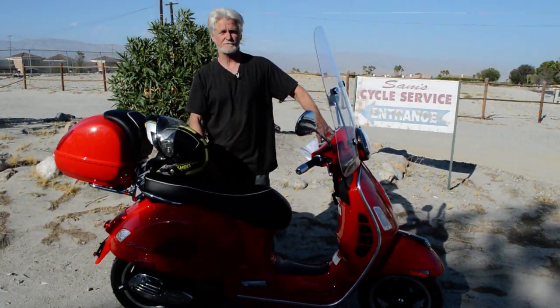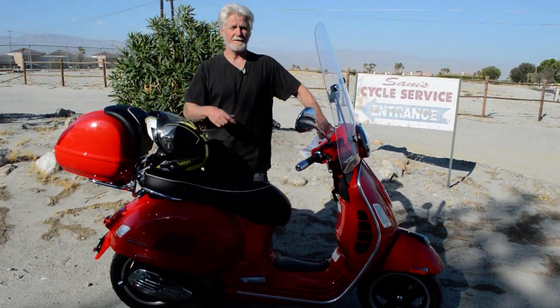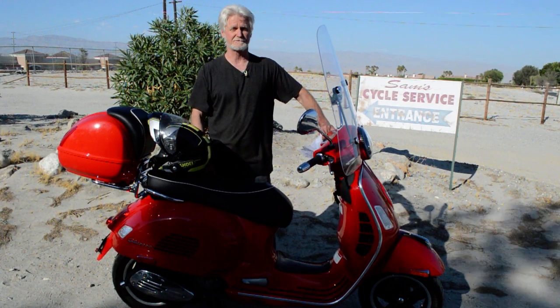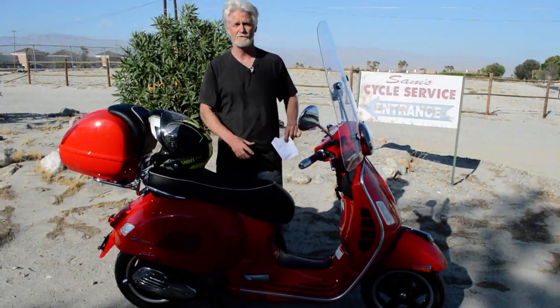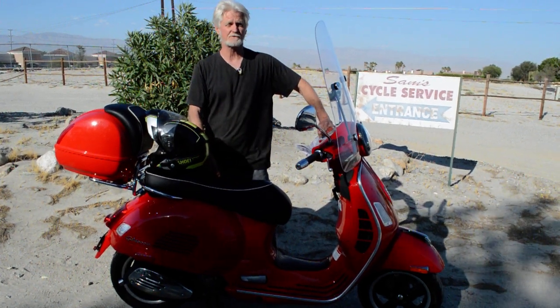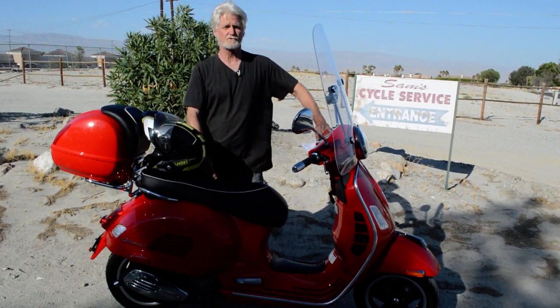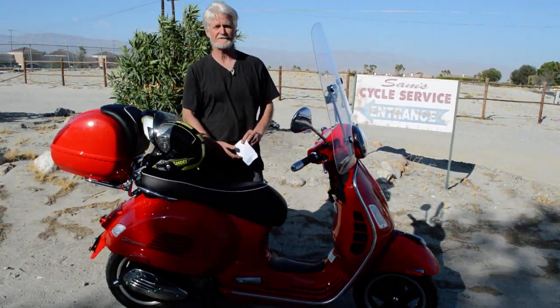Hi, my name is Sam Plonsky. I'm owner here of Sam's Motorcycle Service in Rancho Mirage, California. I've been right here in this same location since 1976, and this has been a full-time business for me since 1982, where I have serviced and sold thousands of fun and quality used motorcycles and scooters.